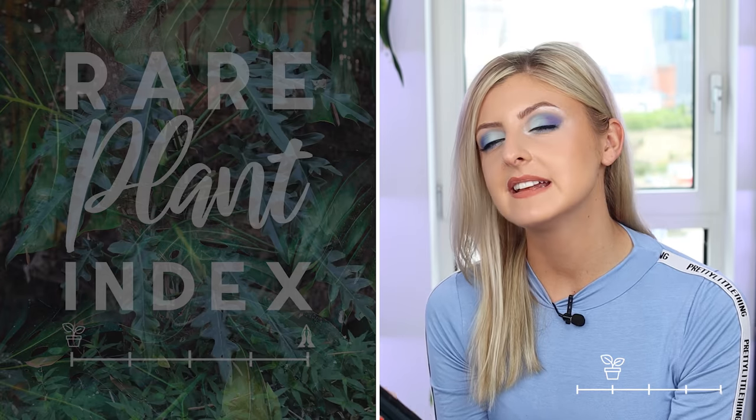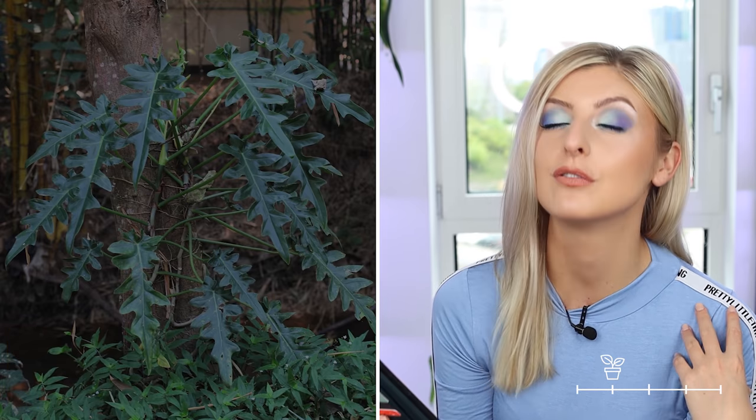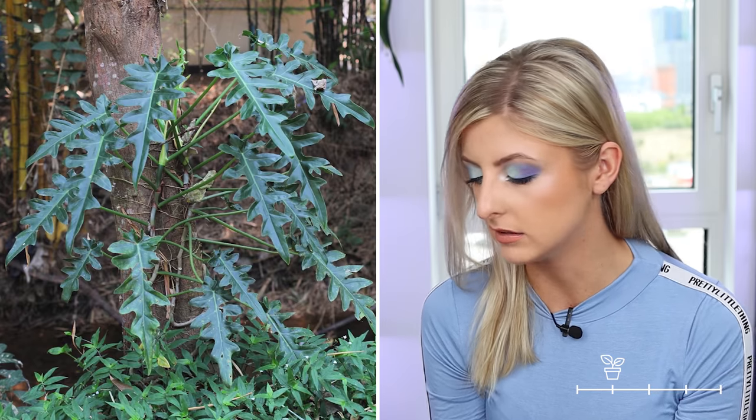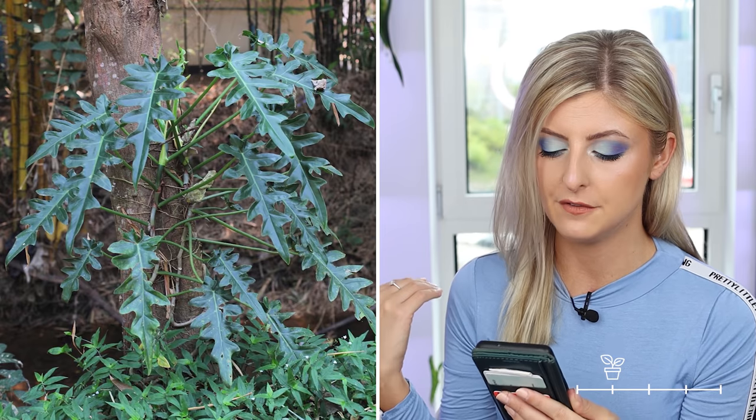Next up is the philodendron bobsie. I feel like you're either going to love it or you're going to say no. This plant is starting to become a bit more fashionable this year — it's kind of a buzz plant mentioned a lot on Facebook and Instagram. I think when the leaves get matured they look pretty awesome. I've only really seen younger specimens in person, but I know a lot of people are looking for it right now.